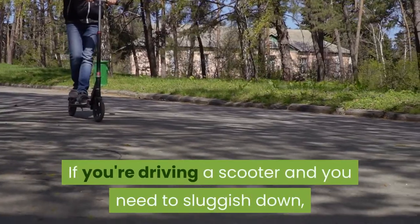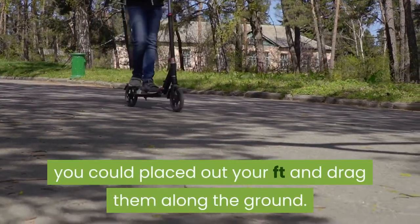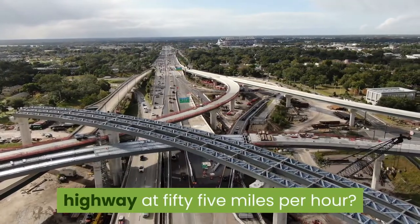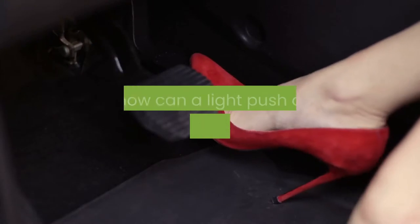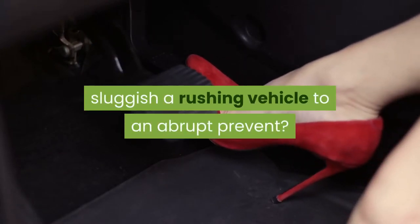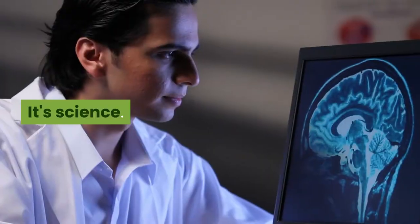If you're driving a scooter and you need to slow down, you could put out your feet and drag them along the ground. But what about whizzing down the highway at 55 miles per hour? Putting your feet out on the highway wouldn't do much good, would it? So how can a light push on a vehicle's brake pedal slow a rushing vehicle to an abrupt stop? Is it magic? Of course not. It's science.